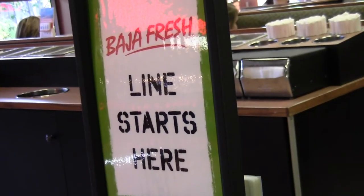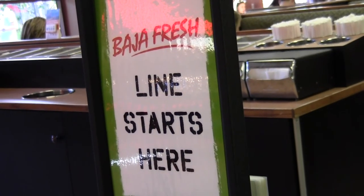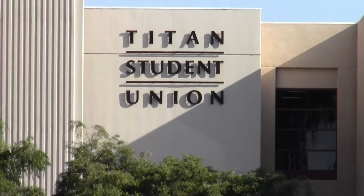Cal State Fullerton just got fresh. Based on popular vote, Baja Fresh is finally here in our very own Titan Student Union.